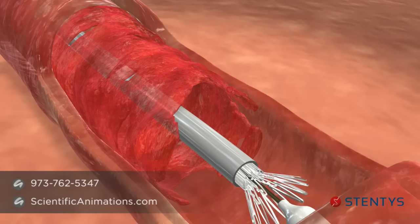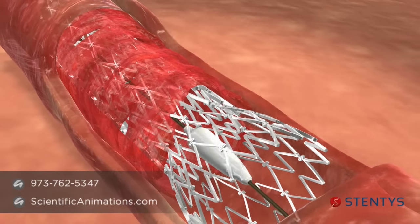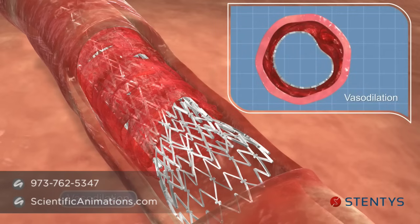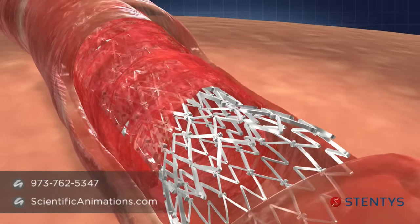It is gently and easily deployed over the thrombotic lesion by retracting a protective sheath and, because of its inherent design and properties, it exhibits no recoil. As spasm is relieved, the vessel diameter increases and the stent follows in expansion and continues its scaffolding of the artery.